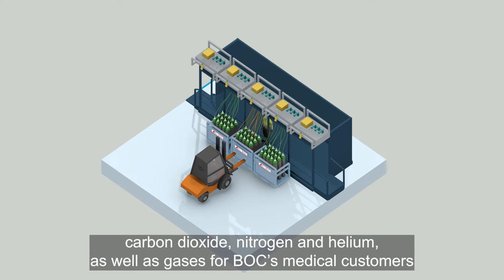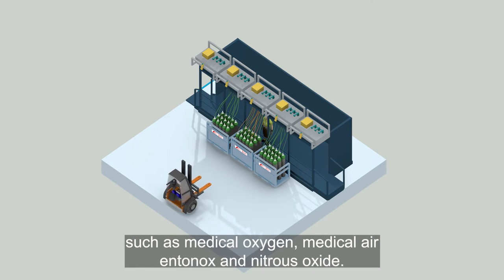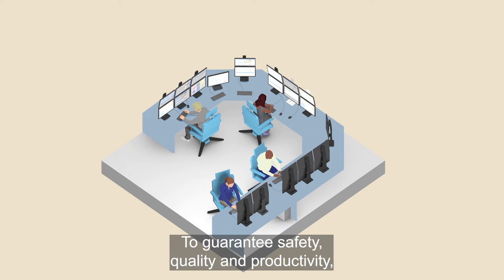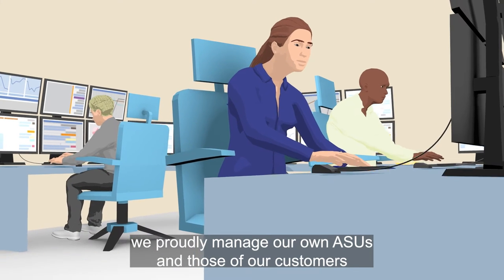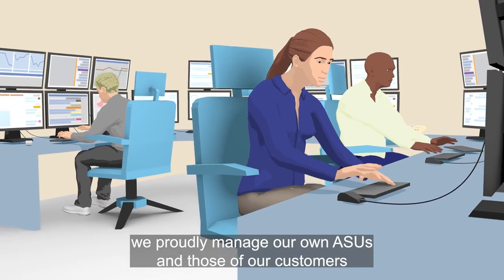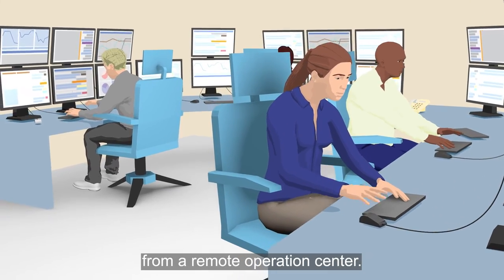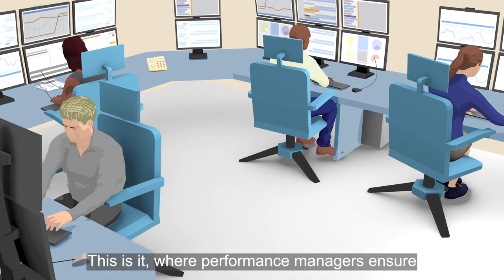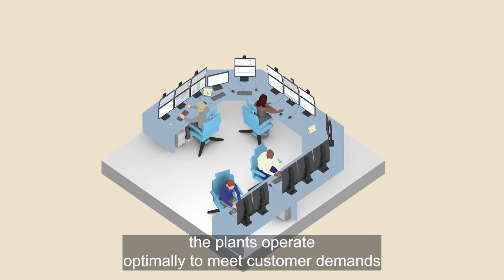We also supply gases for BOC's medical customers such as medical oxygen, medical air, entonox and nitrous oxide. To guarantee safety, quality and productivity, we proudly manage our own ASUs and those of our customers from a remote operations centre — where performance managers ensure the plants operate optimally to meet customer demands.